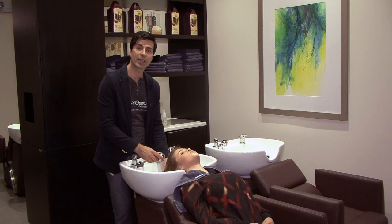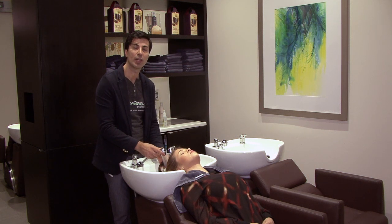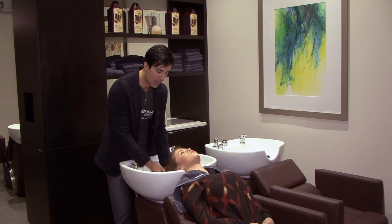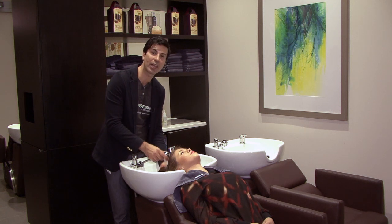Avoid using too hot of water when shampooing the hair because hot water opens the cuticle. You want to use lukewarm water when shampooing any hair.